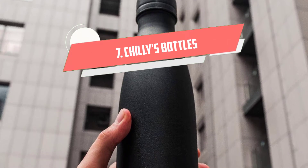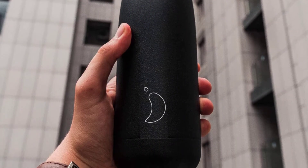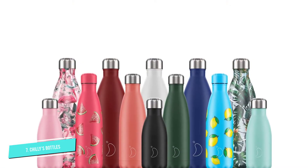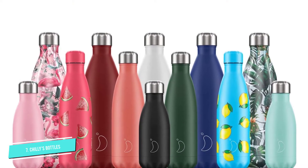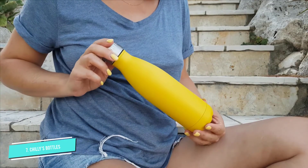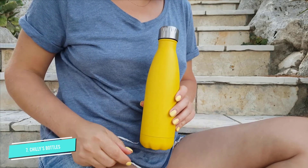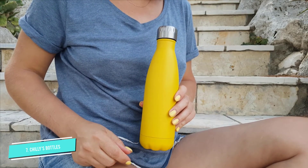Number 7: Chilly's Bottles. Chilly's pipped everyone to the post when it came to keeping drinks hot from morning till night. One of the lighter metal bottles on test, it proved comfortable to drink from and our water never tasted metallic. All single-coated Chilly's bottles are finished with a powder coating for durability and longevity.